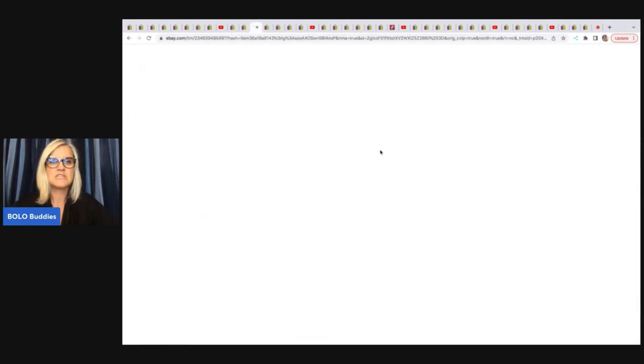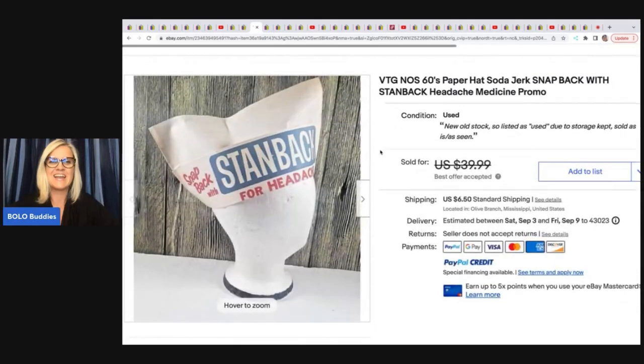The next item she sold is this hat, and I just love this one. It's a vintage new old stock 60s paper hat, soda jerk snap back, with Stand Back headache medicine promo. She got this out of an ephemeral lot, and her cost of goods was approximately $2. She took a best offer of $25, and it sold to the great-grandson of the creator of the Stand Back Medicine for Headaches. That is a really cool piece.